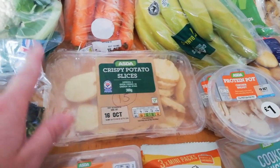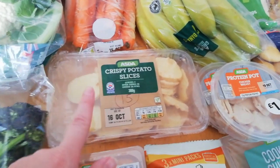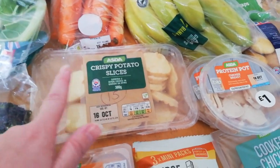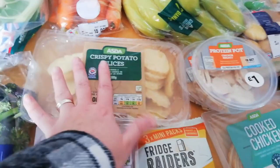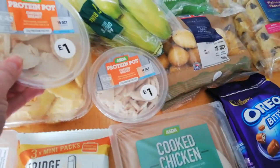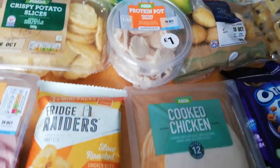The Fridge Raiders are four sins per pack. The crispy potato slices - we tried these a while back from Tesco's and the sins were shocking, then we tried Aldi's, but these are 15 sins and I think the others were about 30, so that's not too bad. I've got a couple of protein pots just because they're handy to grab - it's just chicken really, but that's syn free.